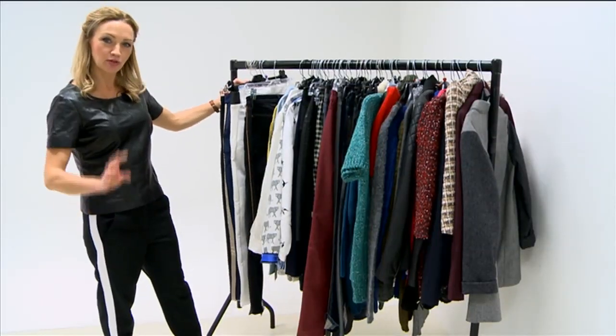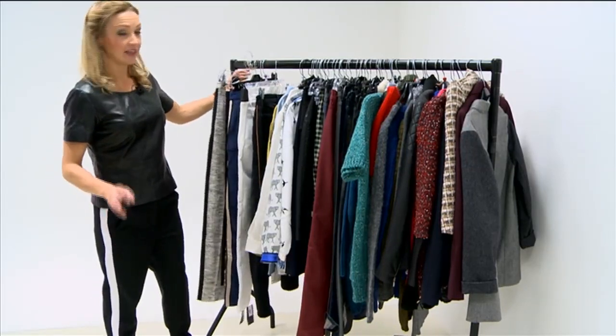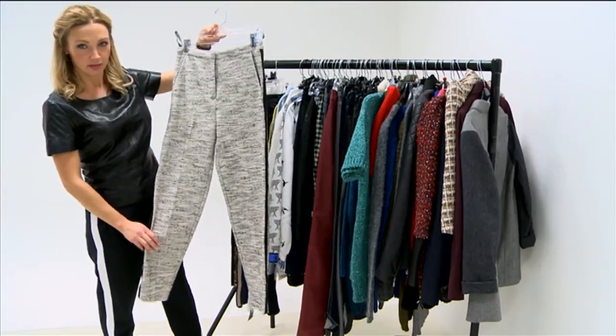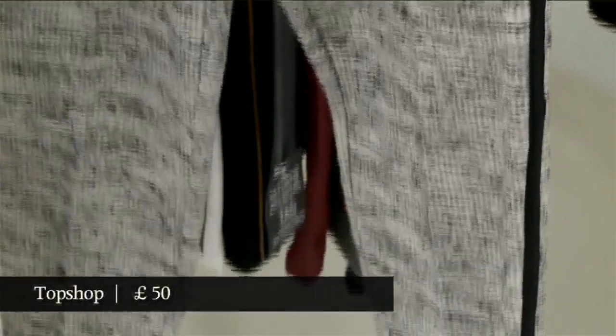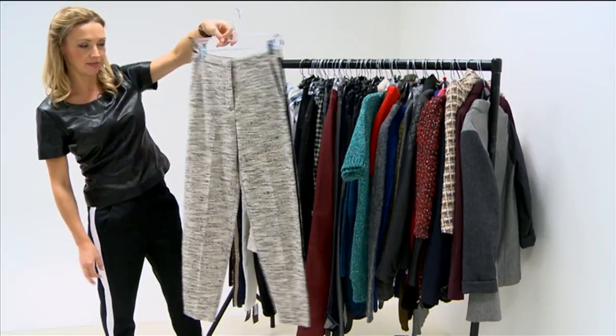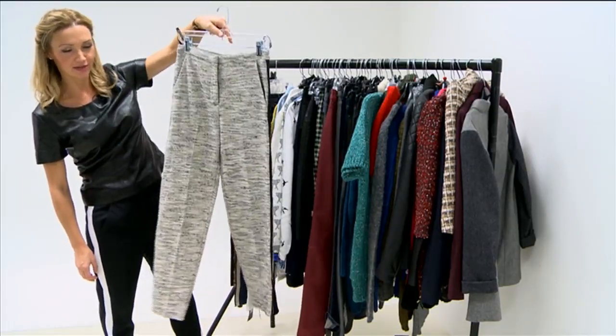Fashion loves a stripe because if you put a stripe on anything, it just makes it look more dynamic and more modern. Case in point, these trousers — you've got a kind of tweedy trouser, which could look a bit tweedy, but you add a black stripe down the end and it suddenly looks a lot more modern. These are from Topshop and I think that could be quite a good tweed trouser update for 2012.